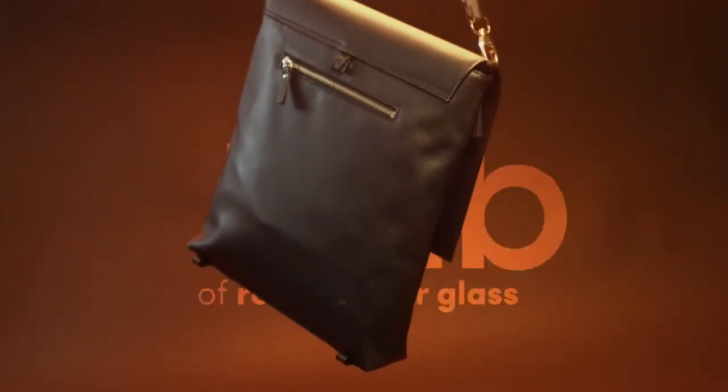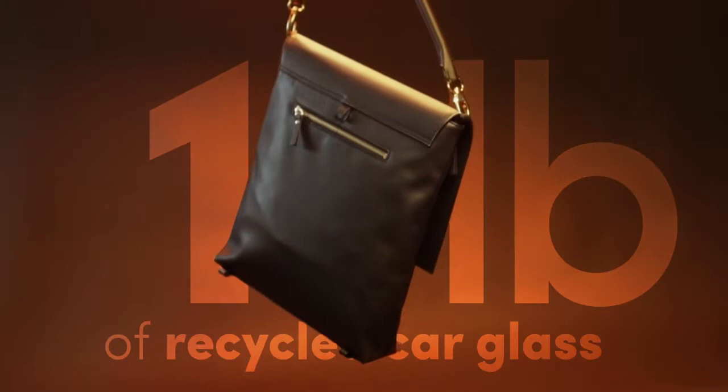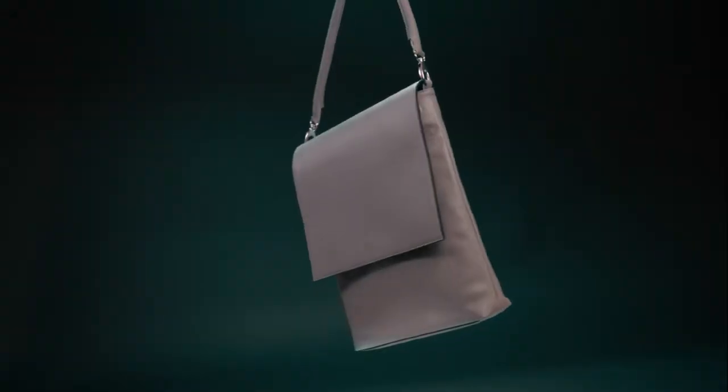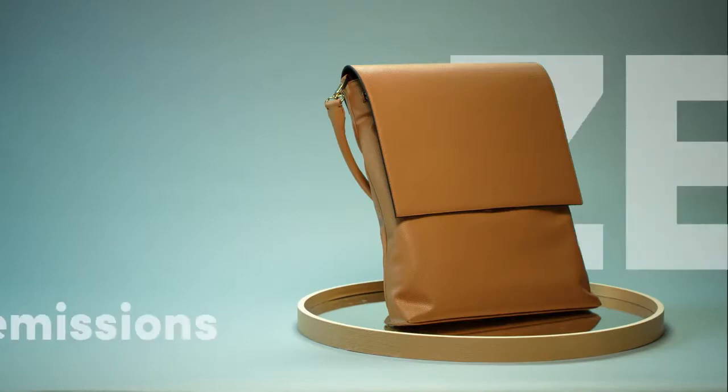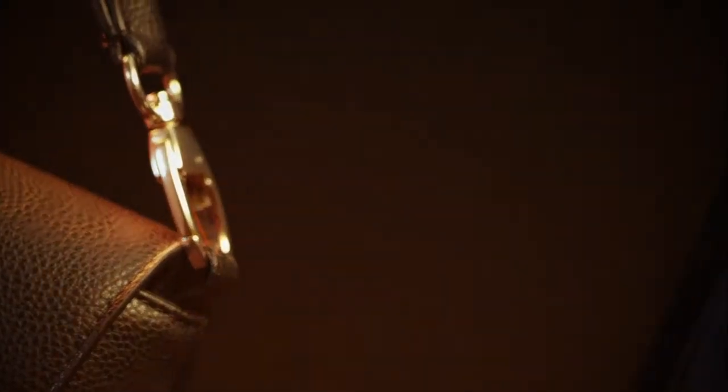The Rosebag used to be a car. Each bag is made from one pound of recycled car glass that would have otherwise ended up in a landfill. Compared to a traditional leather bag, the Rosebag saves 9.7 gallons of water and generates zero methane emissions. It is handmade in Spain.